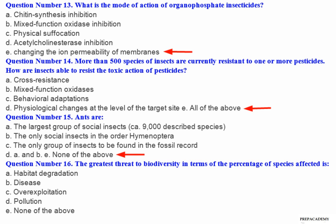Question number 16: The greatest threat to biodiversity in terms of the percentage of species affected is — A. Habitat degradation. B. Disease. C. Overexploitation. D. Pollution. E. None of the above.